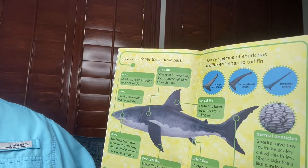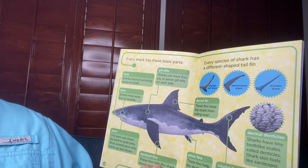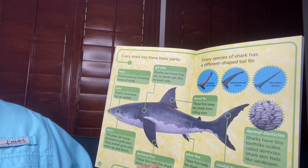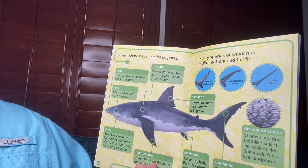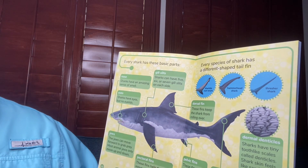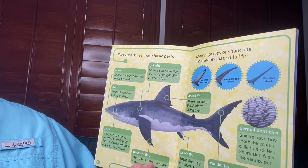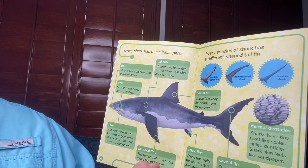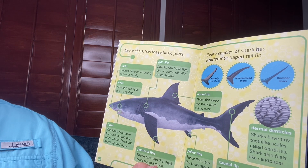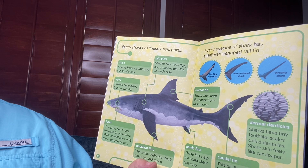Every shark has these basic parts. Nose — sharks have an amazing sense of smell. Eyes — sharks have eyes but no eyelids. Gill slits, right here — sharks can have five, six, or seven gill slits on each side. Jaws — the jaws can move forward to grab prey. Most animal jaws only move up and down.